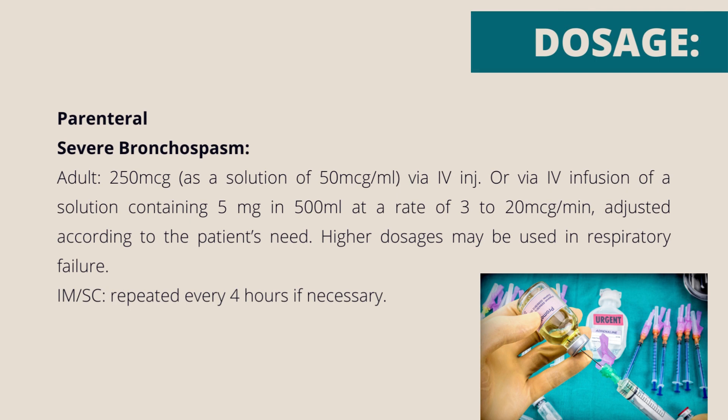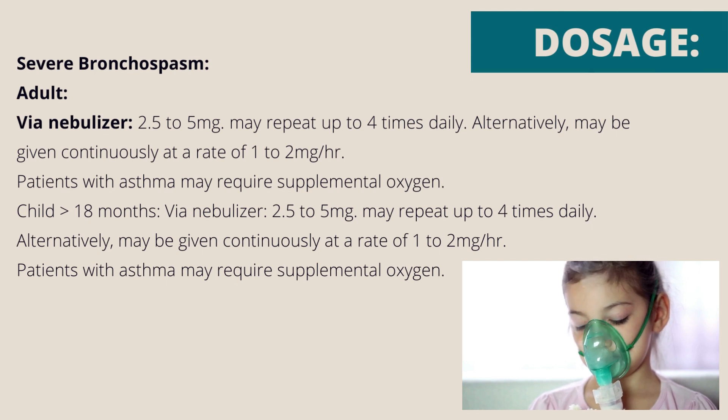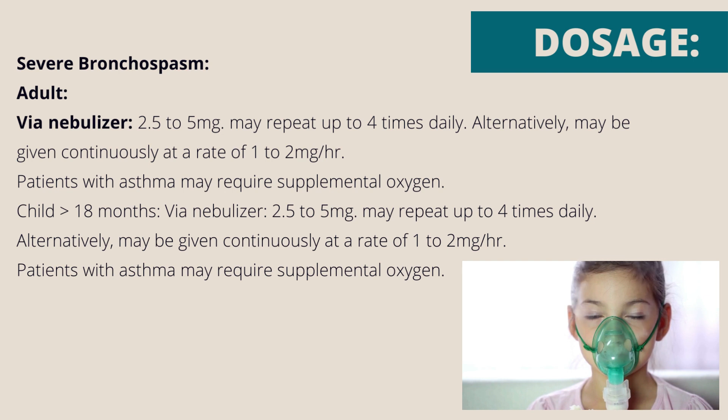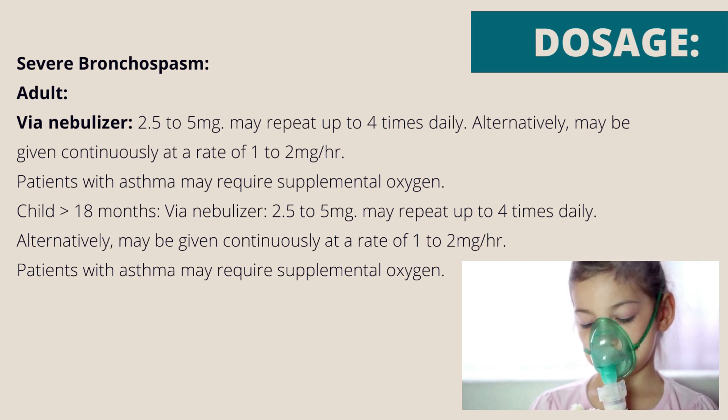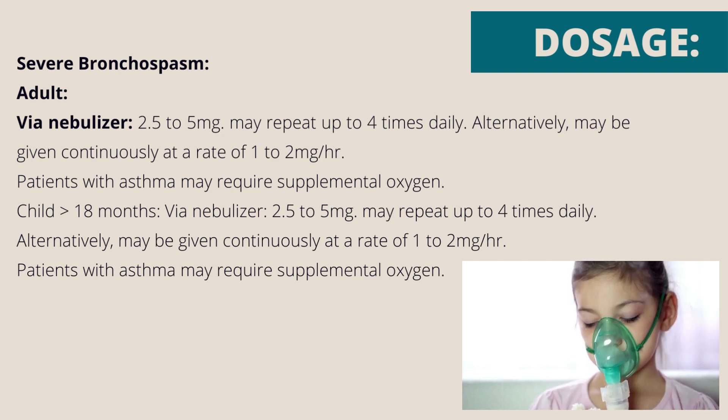Parenteral — severe bronchospasm, adult: 250 micrograms as a solution of 50 micrograms per ml via intravenous injection, or via intravenous infusion of a solution containing 5 mg in 500 ml at a rate of 3–20 micrograms per minute, adjusted according to the patient's need. Higher dosages may be used in respiratory failure. Intramuscular/subcutaneous: repeated every 4 hours if necessary. Via nebulizer: 2.5–5 mg, may repeat up to 4 times daily; alternatively may be given continuously at a rate of 1–2 mg per hour. Patients with asthma may require supplemental oxygen.